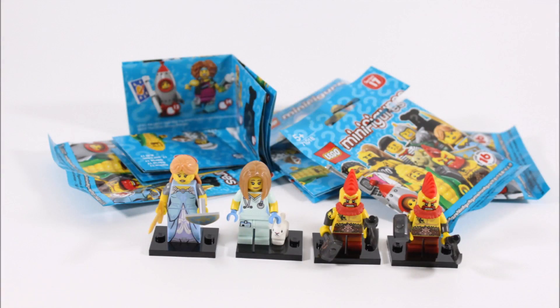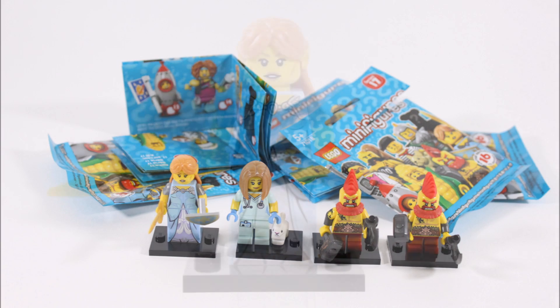Here are our new minifigures which include the elf girl, veterinarian, and two battle dwarfs. We're pleased to have got the elf girl and veterinarian, who comes with a rabbit, this early in our collection, but the double battle dwarfs are a bit annoying. However, on a positive note, they do have some cool parts we could use on minifigure creations, so it's not too bad overall.